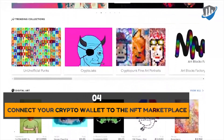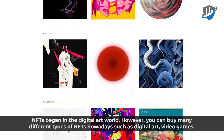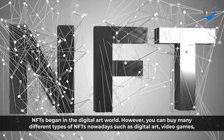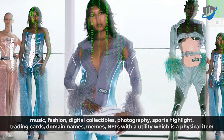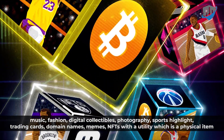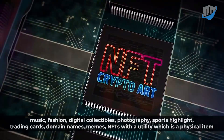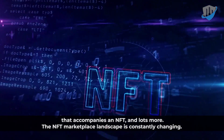NFTs began in the digital art world. However, you can buy many different types of NFTs nowadays, such as digital art, video games, music, fashion, digital collectibles, photography, sports highlights, trading cards, domain names, memes, NFTs with a utility which is a physical item that accompanies an NFT, and lots more.